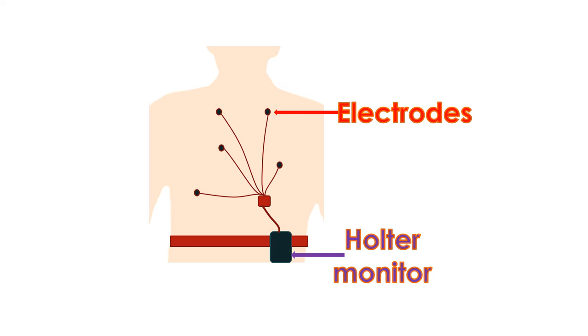ECG is a simple test which can document a VPC. They stand out as broad premature complexes in the ECG followed by a pause and can be recognized easily even by a minimally trained person. The total number of VPCs in a day can be documented by an ambulatory Holter monitor, which is a continuous ECG recorder attached to the belt and connected to the chest with lead wires.